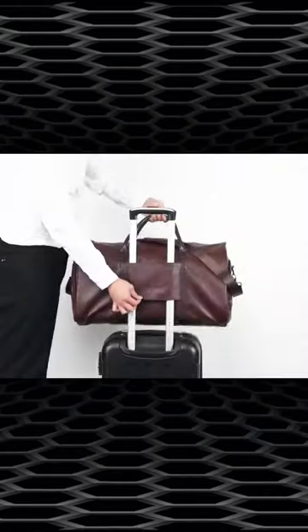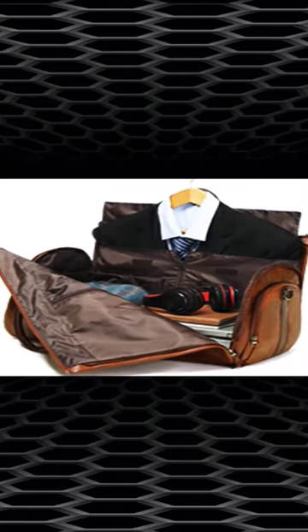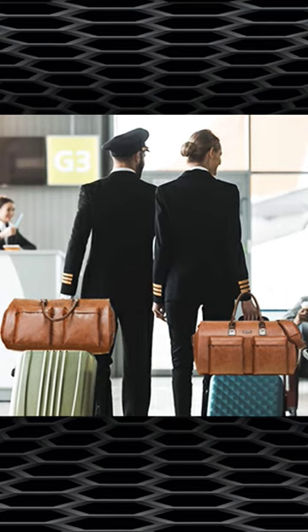The detachable shoulder strap is adjustable, making it easy to carry as a shoulder bag if needed. This Modiker Leather Garment Duffel Bag is the ultimate solution for all your travel needs. To buy this bag, check out the link in the description to get 20% off.